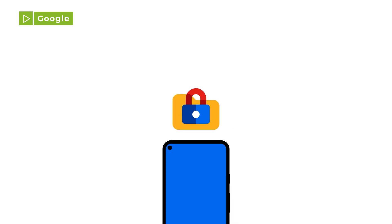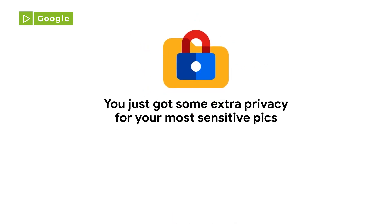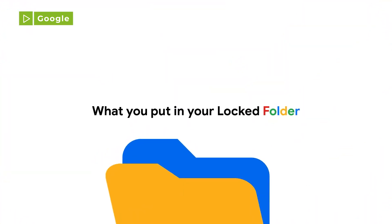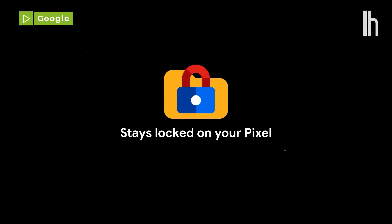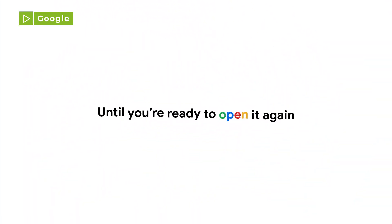Google just rolled out a new feature in Google Photos that will help you hide your more sensitive images from prying eyes. Available first on Pixel devices and coming later this year to more Android phones, the new locked folder lets you store photos that you don't want anyone else to see. The photos stored there are protected by your device's screen lock passcode and won't show up in your photos grid, memories, or be available to other apps that have access to your camera roll.